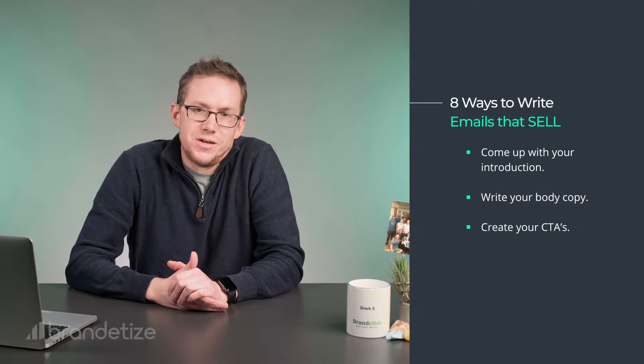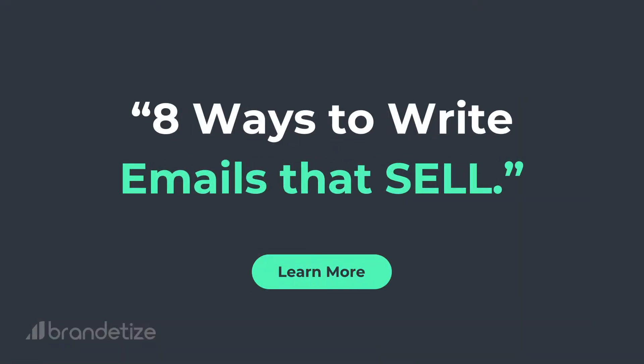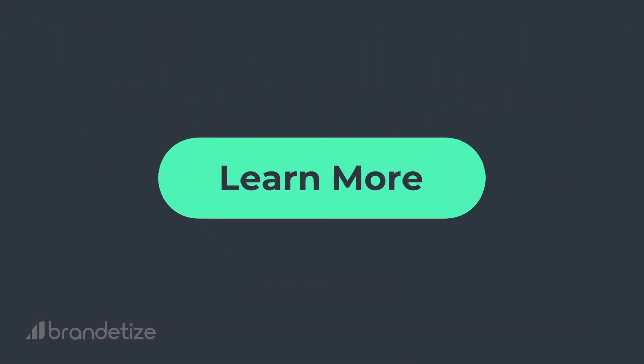Number three: create your CTAs. For those of you not in the business, that's what's called a call to action — in other words, your button or link copy. That's what drives them to click and take the next step. This is critical because I can promise you with 100% certainty, if they're not clicking, they're not buying.